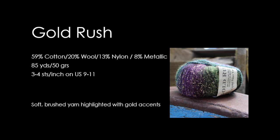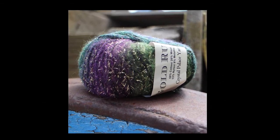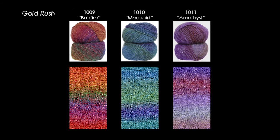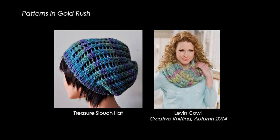In Gold Rush, a dyed cotton core lets gold metallic highlights peek through slow-striping, softly brushed wool. We dyed the cotton core to make three beautiful new fall shades: Bonfire, Mermaid, and Amethyst. Gold Rush is great for projects looking for that extra bling. There are free and indie Gold Rush patterns available online, like the Treasure Hat, free on our website, or the Levin Cal, featured in the Autumn 2014 issue of Creative Knitting.